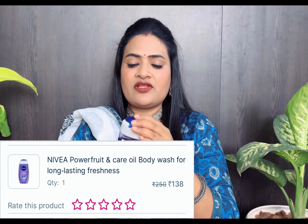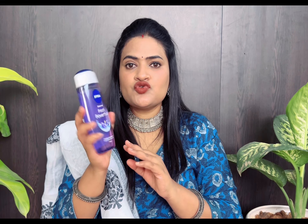This is the Nivea shower gel and its aroma is very good. I had used it before and then shifted to another brand. Then again, I got a lot of deals on Nivea, so I came back to it.